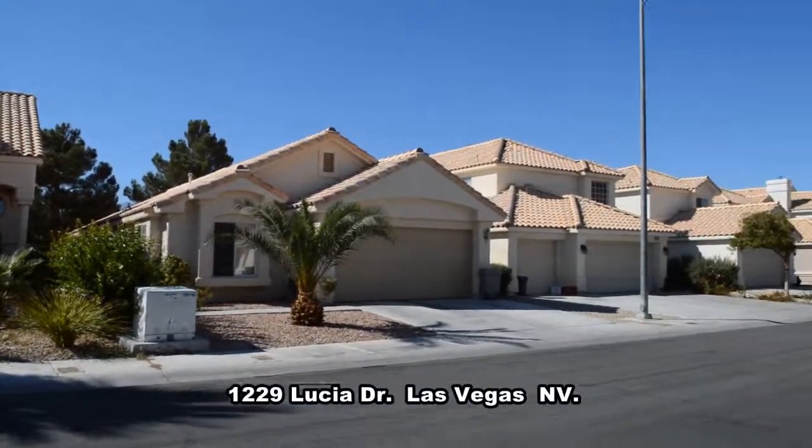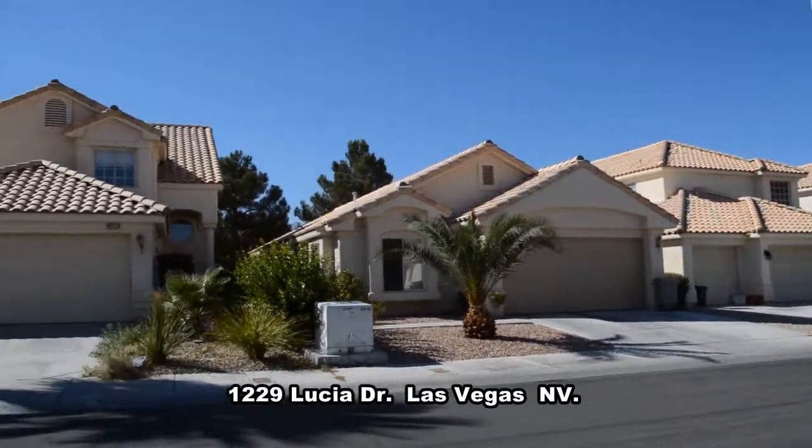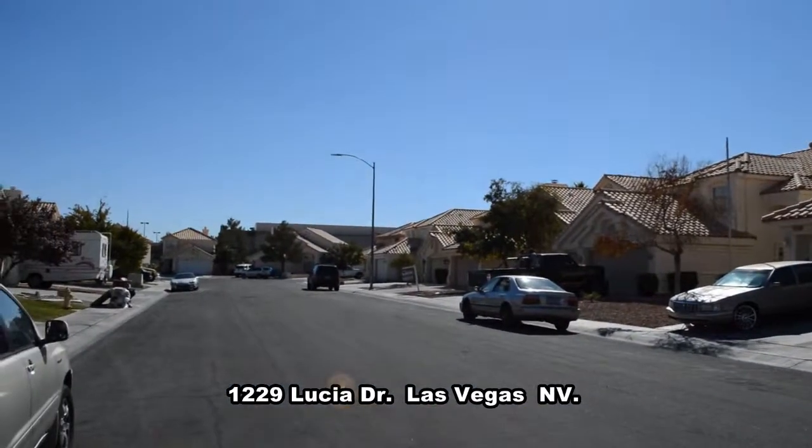A two-story house on 1229 Lucia Drive in Las Vegas, Nevada. This home is located in the Northwest. Shopping, restaurants and easy freeway access nearby.